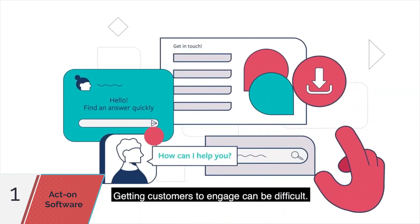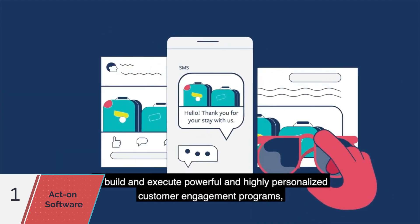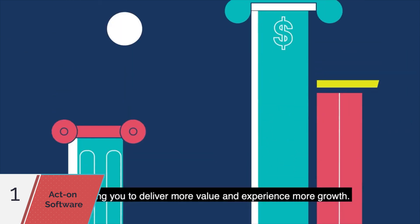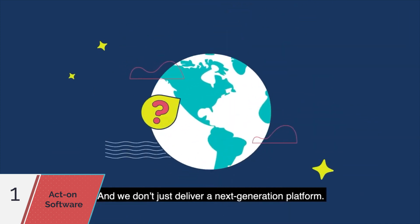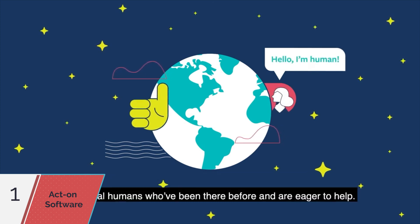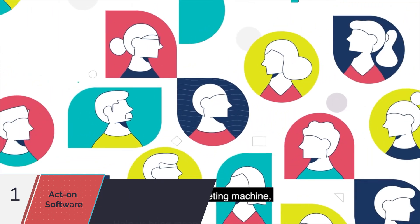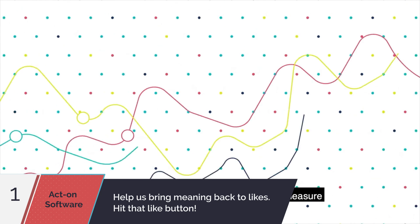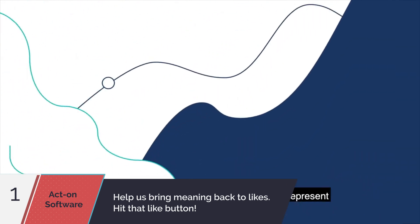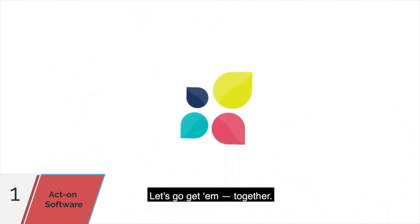Getting customers to engage can be difficult. ActOn gives you tools to build and execute powerful and highly personalized customer engagement programs right down to the product level, allowing you to deliver more value and experience more growth. We back it up with around-the-clock support anywhere in the world from real humans who've been there before and are eager to help. Whether you're part of a small team, a rapidly growing business, or a big marketing machine, ActOn helps you efficiently automate and measure more powerful, effective marketing initiatives at scale. You're committed to elevating the brand you represent and your career accomplishments. You've got goals to get there — let's go get them together.